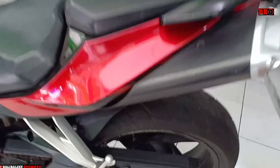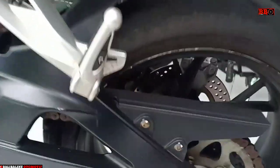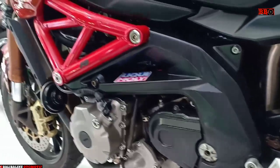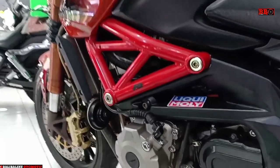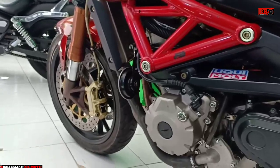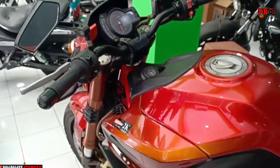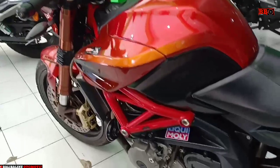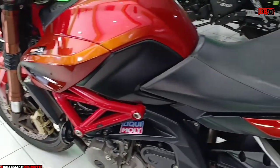Menggunakan ban belakang Metzeler 180/55 ring 17. Remnya menggunakan single disk diameter 260 mm, sedangkan yang di depan rem twin 320 mm. Ukuran ban depannya 120/70 ring 17.